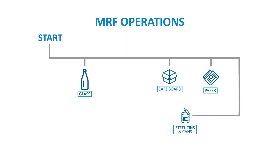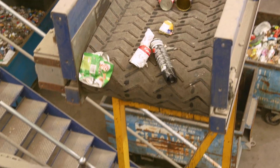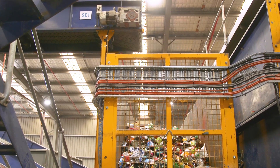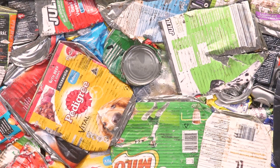Steel tins and cans are the next to be removed. This is done through the use of powerful electromagnets, which attract the steel tins and cans and separate them from other materials. The steel tins and cans are then collected and crushed together.